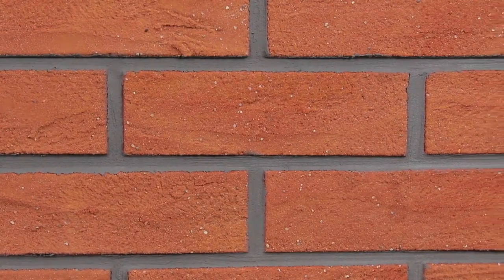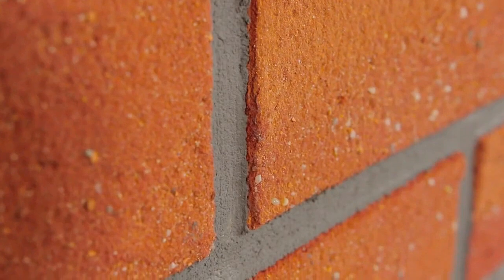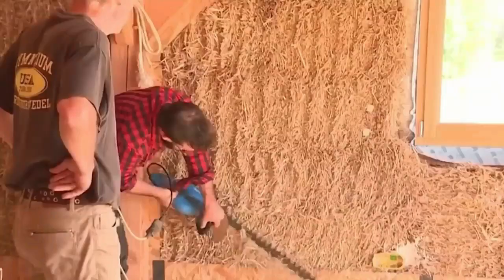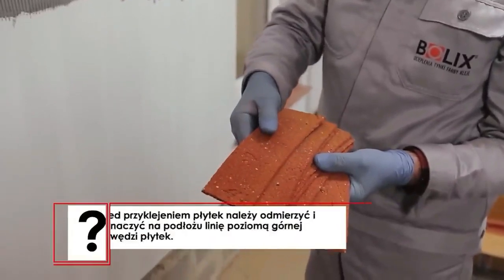Brick is going through a bad time in many countries. In Germany, it's in short supply, and in France, straw houses are becoming more and more popular as they're cheaper and cost-effective in terms of heating. However, a very interesting option has been found: flexible brick slips that seem almost indistinguishable from real bricks.